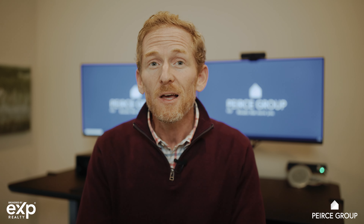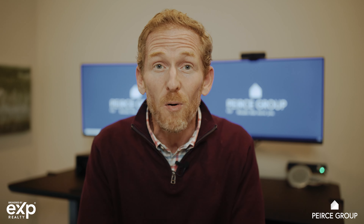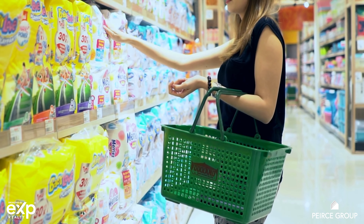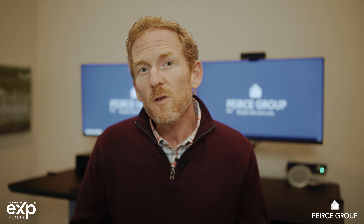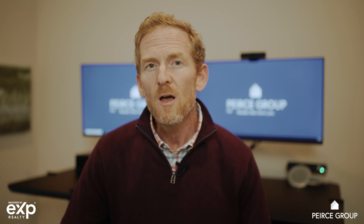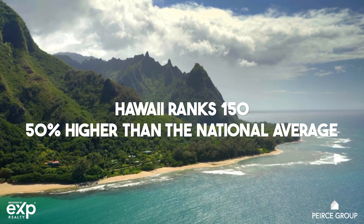The last thing we're going to talk about is food — and you have to eat, so it's a big part of your cost of living. A recent 2022 study by the Missouri Economic Information Center ranked South Carolina at 101, meaning 1% above the national average. So South Carolina is not exactly cheap for food, but it's only 1% above the national average. For comparison, Hawaii is ranked at 150 — 50% above the national average — which puts South Carolina's grocery costs in perspective.